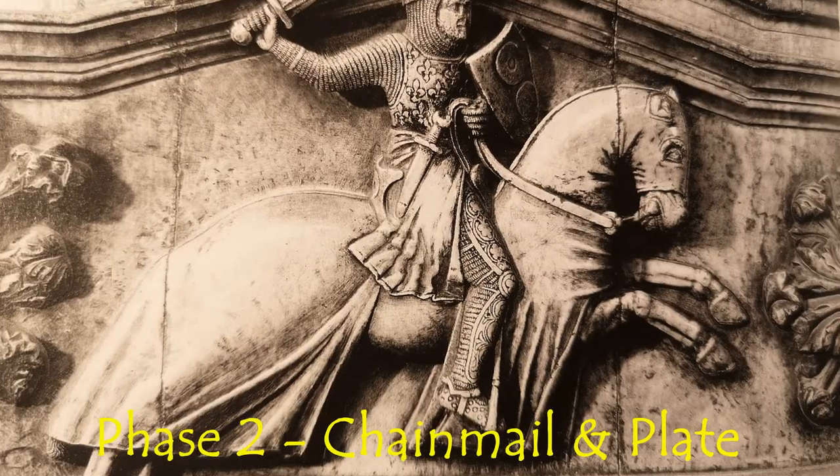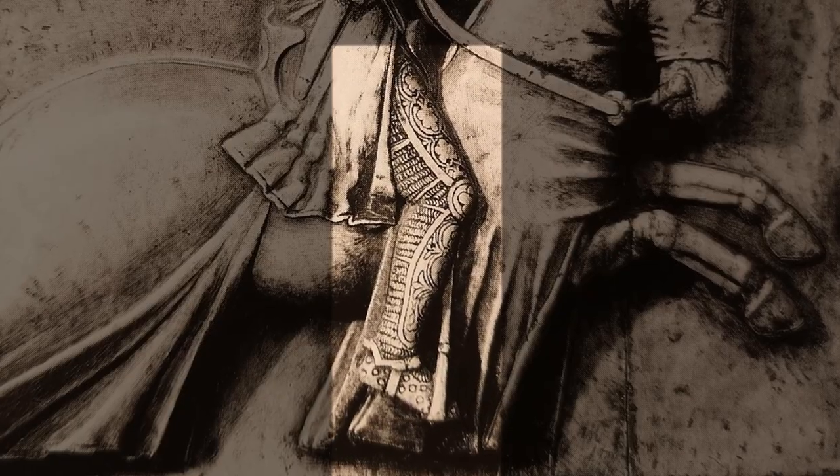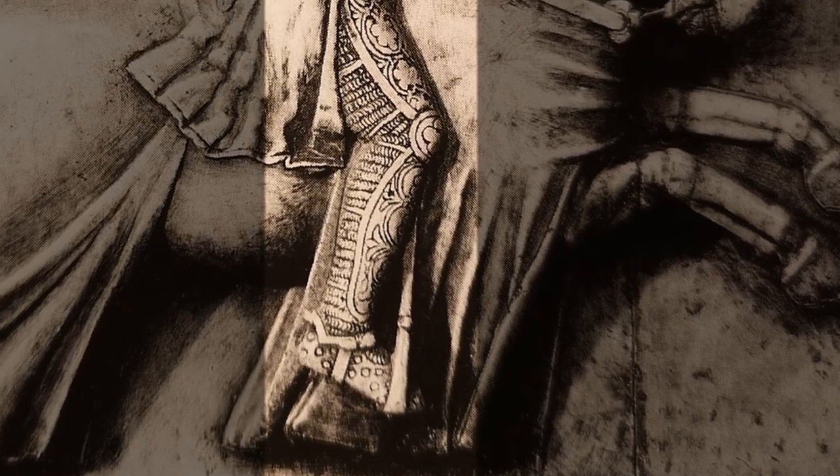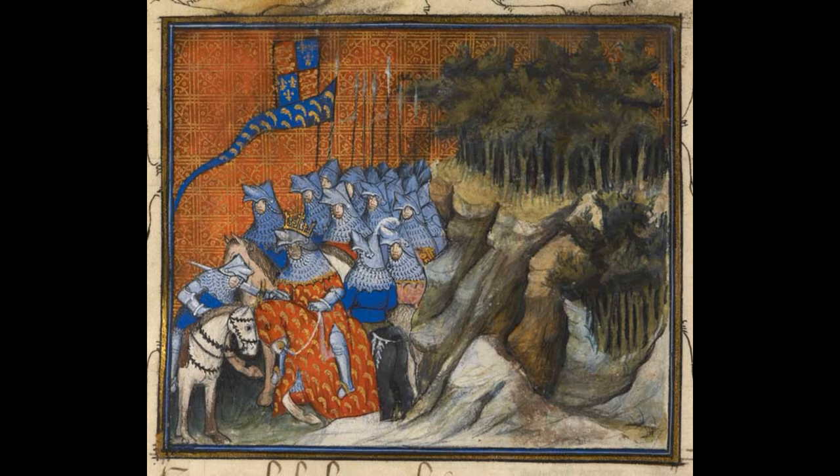The main failing of chainmail was that it was not particularly effective against stabbing thrusts. Throughout the 1300s, individual plates of armour began to be strapped to chainmail. Initially this began on the legs and knees, to add protection to mounted knights from foot soldiers. But soon more plates were added to the chest and shoulder areas. This is Richard II in 1394 on campaign in Ireland — here he is knighting one of his men.